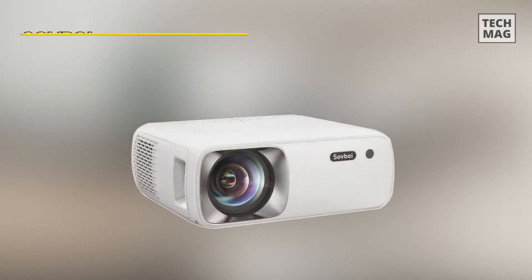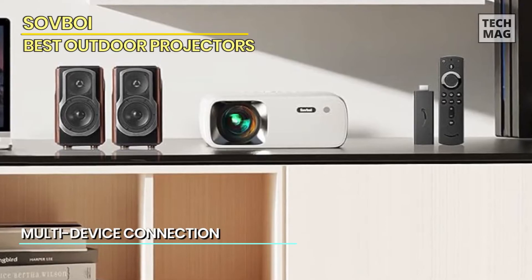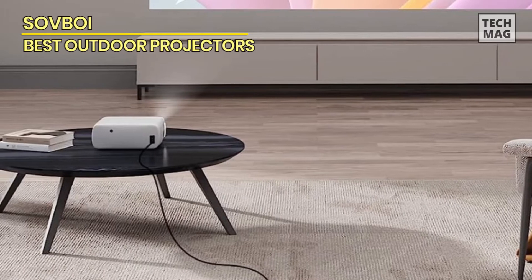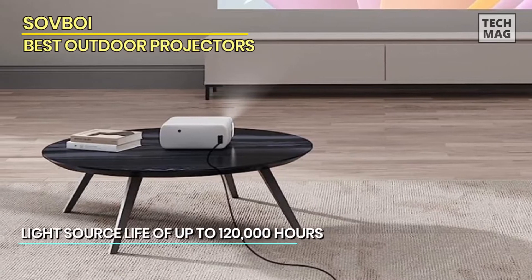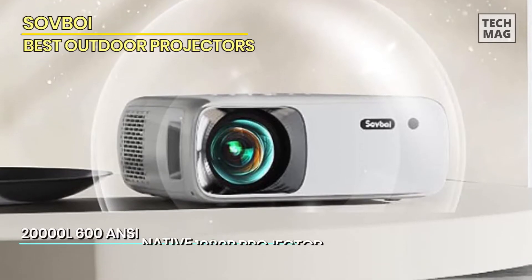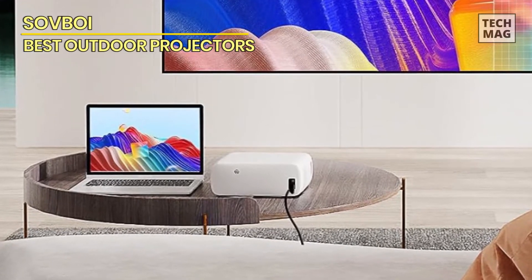SolveBoy: Experience breathtaking outdoor and home entertainment with the SolveBoy Outdoor Projector 4K. Packed with Wi-Fi and Bluetooth connectivity, this projector offers seamless streaming from various devices. With an astounding 20,000 lumen brightness and 600 ANSI lumens, paired with native 1080p resolution, visuals come to life with unparalleled clarity. The 4D 4-point keystone correction ensures distortion-free images, while a 450-inch screen size and 50% zoom capability adapt to your preferences. The SOI Smart System elevates movie nights with effortless control, delivering an immersive cinematic experience for outdoor adventures or indoor gatherings.